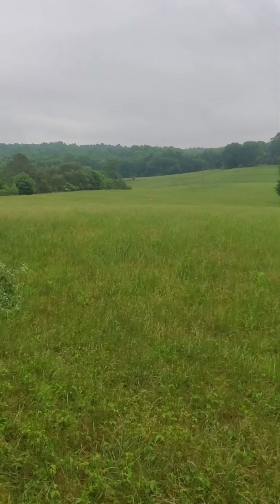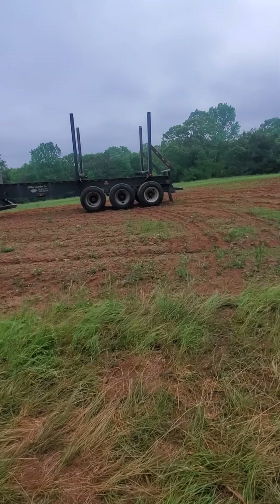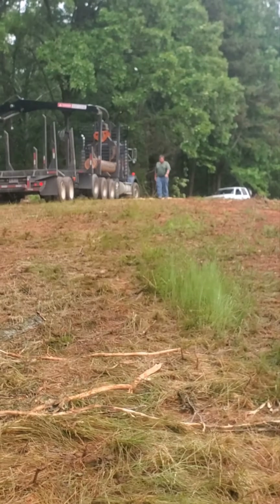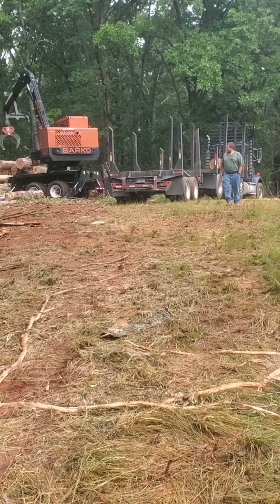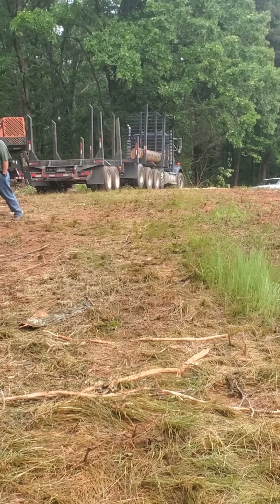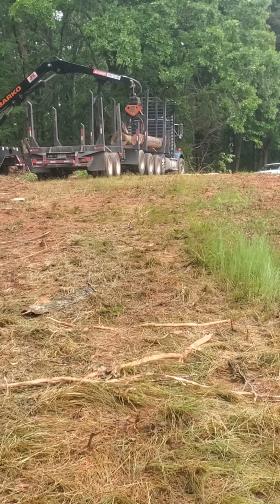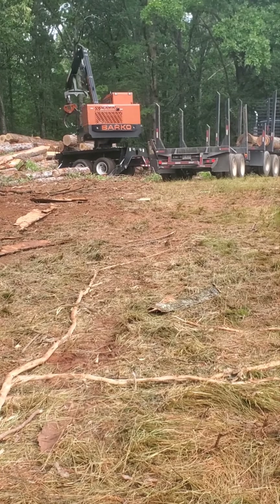I've got a couple trucks that should be showing up here about any minute. I'm going to throw some wood on them and get them headed down the road before this rain hits. Got one of each kind today — tri-axle tractor and a wide-axle straight truck. Big Daddy Caleb coming in hot, flipping me off even. They're trying to beat the rain here.